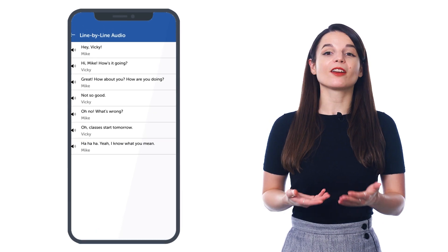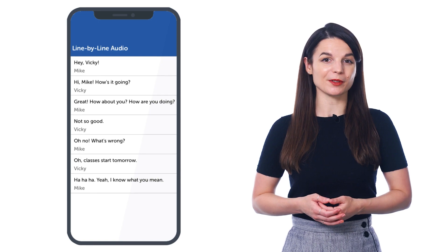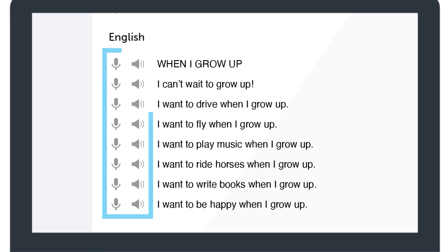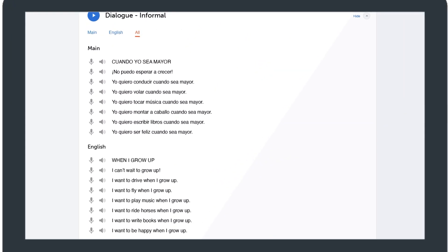It breaks down the conversations you learn in our lessons into individual lines so that you don't get overwhelmed. For each line, you get the text in the target language, the translations, and audio pronunciation, so you can listen to each line, read along, and understand every single word. You can also use the line-by-line dialogue to perfect your speaking, reading, listening, and writing skills.